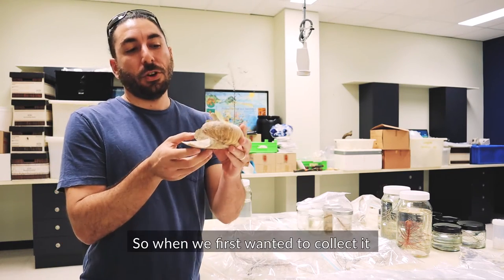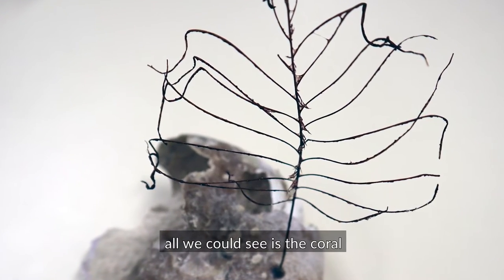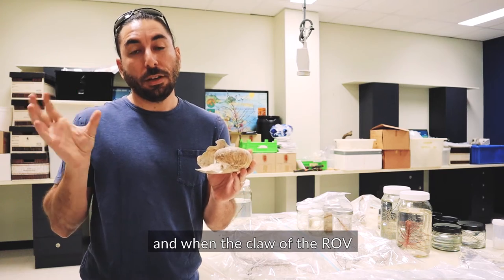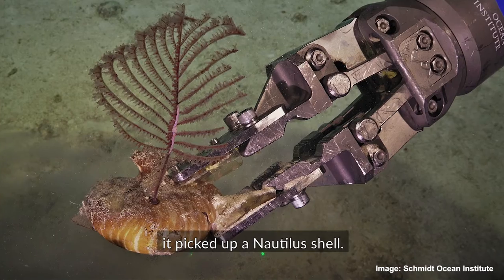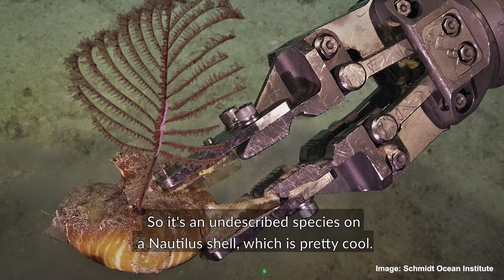Here's an interesting specimen that we found. When we first wanted to collect it, all we could see was the coral. And when the claw of the R.O.V., or the remote-operated vehicle, went to grab it, it picked up a nautilus shell. So it's an undescribed species on a nautilus shell, which is pretty cool.